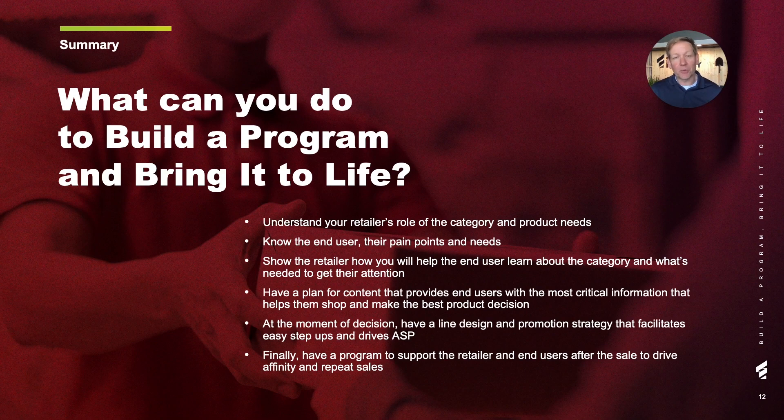The key takeaways for building a program that will win the PLR: understand your retailer's role in the category and their product needs. Know that end user, their pain points, their needs. You want to show the retailer how you're going to help that end user learn about the category and get their attention so that they choose that retailer. Have a plan for content that helps that end user with the most critical information at the most critical times so that they make the best product decisions. And at that moment of decision, have a line design and a promotion strategy that facilitates easy step-ups for the consumer and drives that ASP higher.